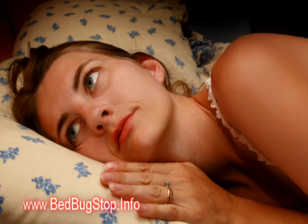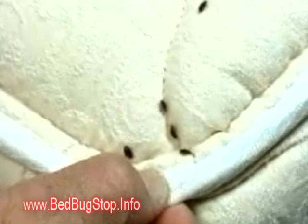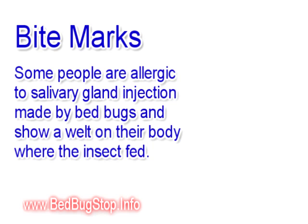Oh no, do I have bed bugs? Well, if you're asking yourself this question, the first thing you want to do is capture a bed bug with either a piece of scotch tape or a glass jar, so you can look at it more closely and see exactly what type of bug it is.